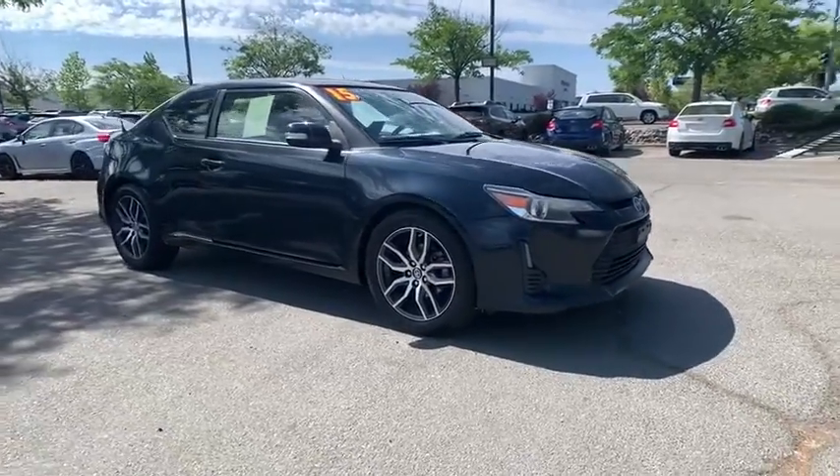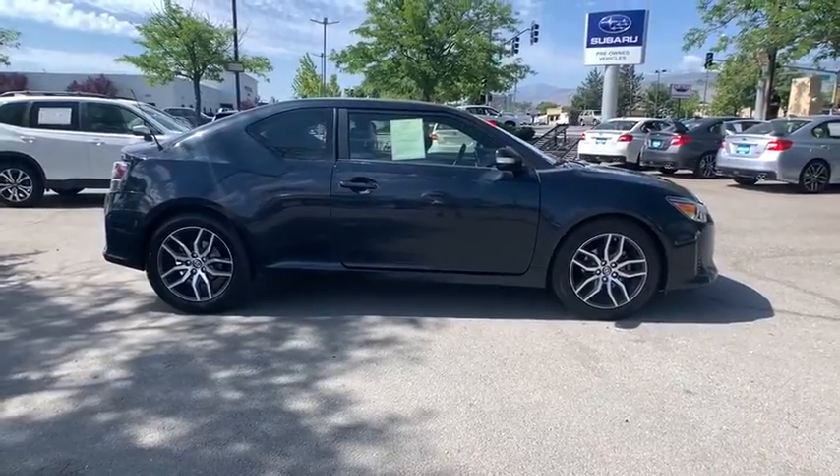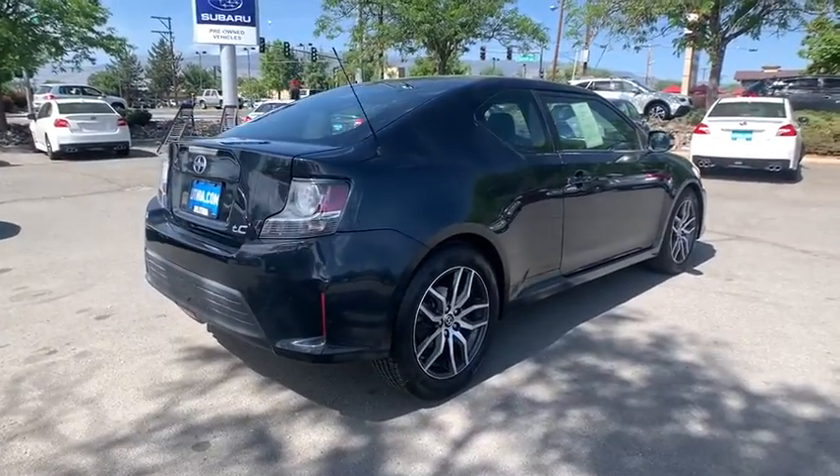You are going to love the 2015 Scion TC. The Scion TC is powered by a spirited engine with a completely responsive handling system. This vehicle has less than 70,000 miles.